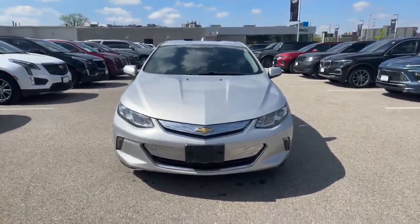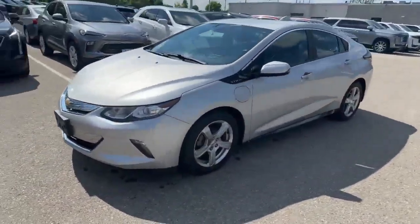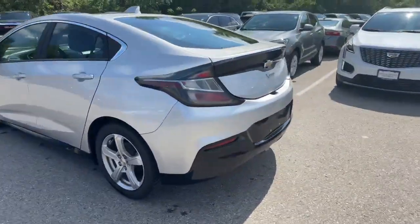This Chevy Volt has come in on trade. Well cared for, highway driven, hybrid.